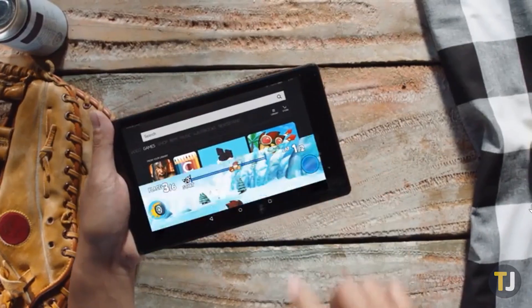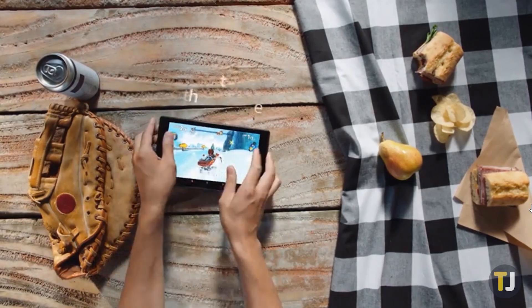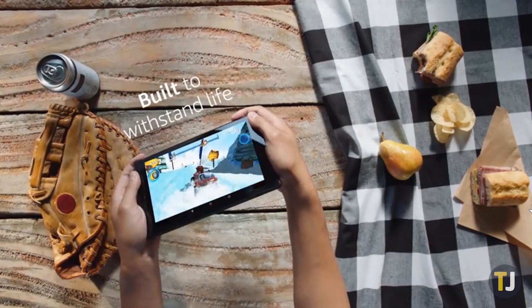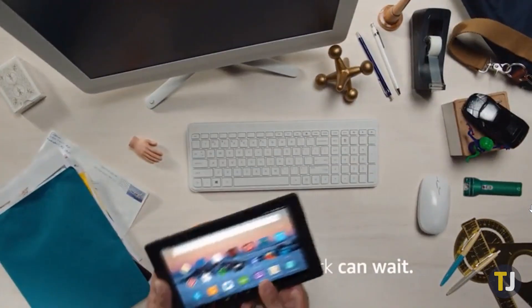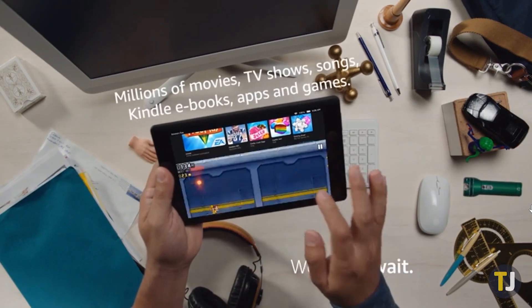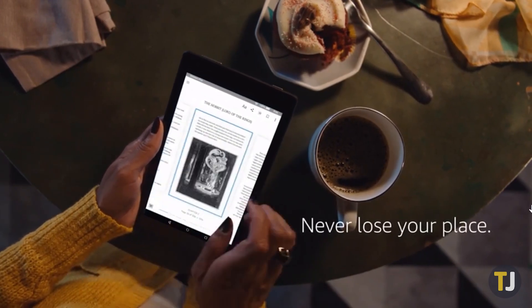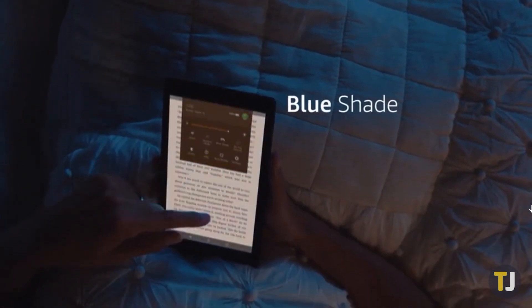Amazon's lineup of Fire tablets are fantastic for anyone looking to add a reliable, budget tablet to their home, and it's particularly great for kids. From the $50 Fire 7 all the way up to the $150 Fire HD 10, Amazon's tablets are perfect first devices for the messy, unpredictable lives of children, especially when you look at the kids-specific devices Amazon offers.